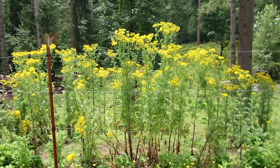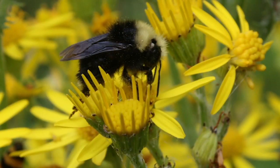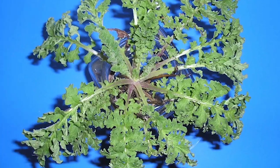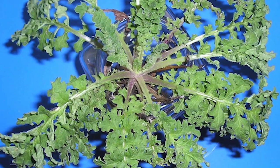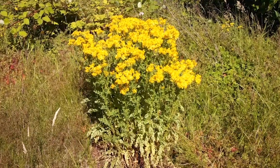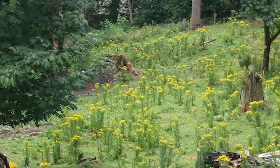Number seven is tansy ragwort, which is no stranger to the county. It is a biennial or perennial with numerous branches. It has bright yellow daisy-like flowers in clusters at the top, with regularly lobed leaves and a taproot. It is found in fields, pastures, and along roadsides. It's dangerous because it can poison livestock.